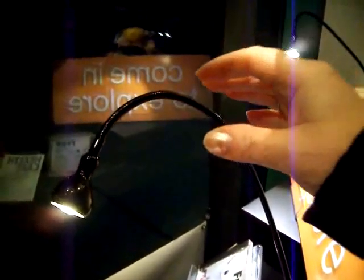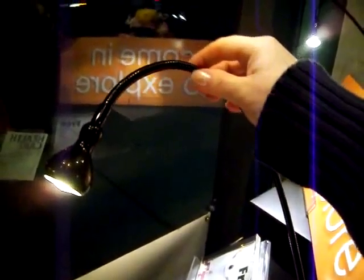We found these really great, very inexpensive LED lights. These are excellent for illuminating your windows at night. They have very easily manipulated necks and a nice base that's pretty heavy. And they're only $10.